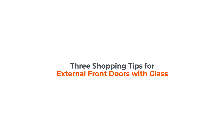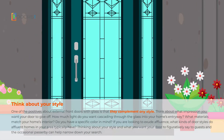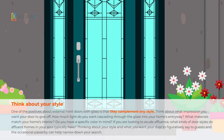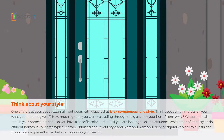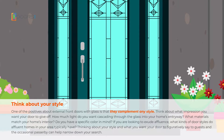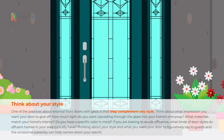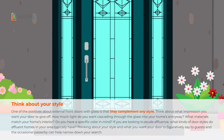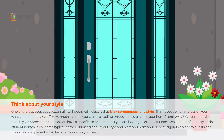Shopping tips for external front doors with glass. One of the great things about external front doors with glass is that they complement any style. Think about what impression you want your door to give off. How much light do you want cascading through the glass into your home's entryway? What materials match your home's interior? Do you have a specific colour in mind? If you're looking to exude affluence, what kinds of door styles do different affluent homes in your area typically have? Thinking about your style and what you want your door to figuratively say to guests and the occasional passerby can help narrow down your search.